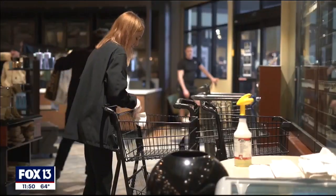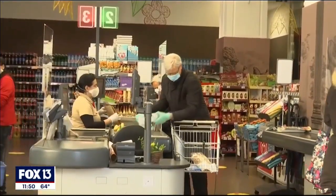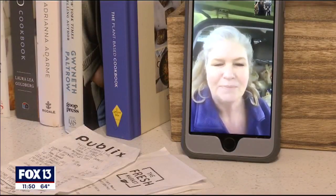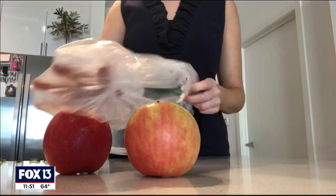Wiping down your cart or wearing a mask — if you have to go to the store, many are trying to do it safely. Typically I keep wipes on me and my bag, I wipe my son's hands off, and I keep some stashed in the car. Ann Marie Gloucester, an epidemiology lecturer at the University of Washington, says if you don't have gloves, try this trick instead.